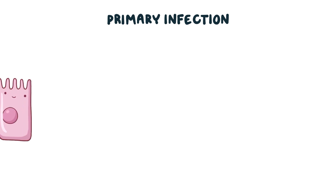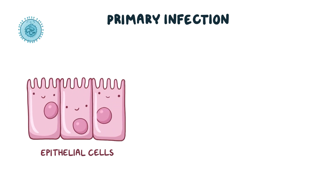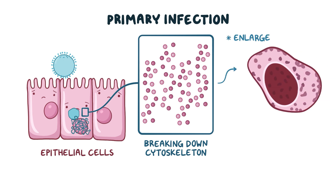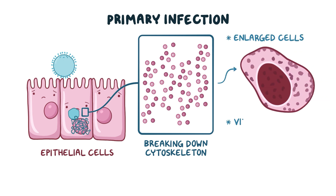During the primary infection, the virus usually invades the epithelial cells, like those that make up the oral, GI, or urinary mucosa, and it starts to multiply. CMV damages the infected cells by breaking down the cytoskeletons which maintain the cell structure. That results in enlarged cells with intranuclear viral inclusion bodies, giving it the typical owl's eye appearance.